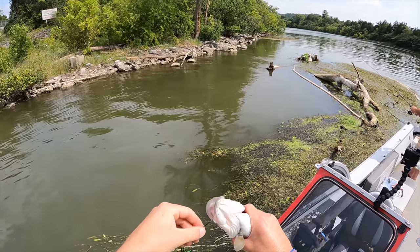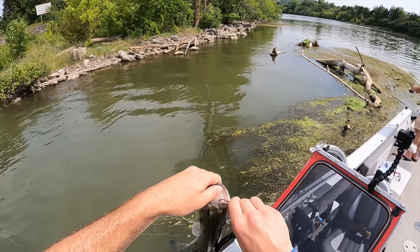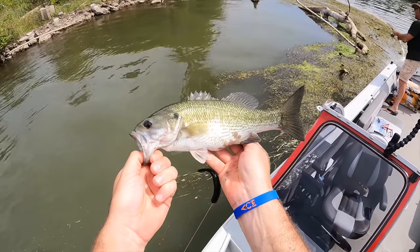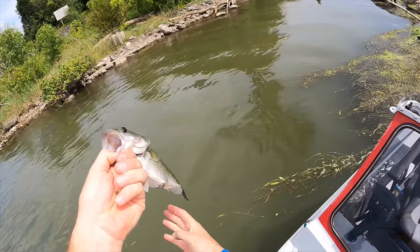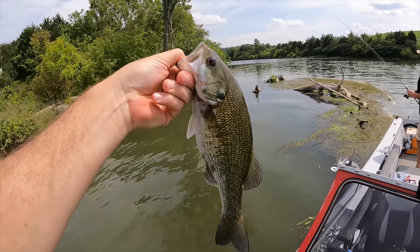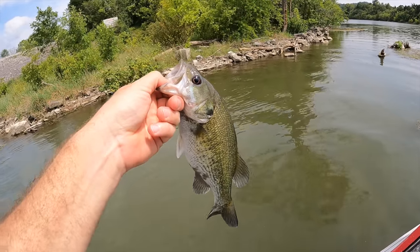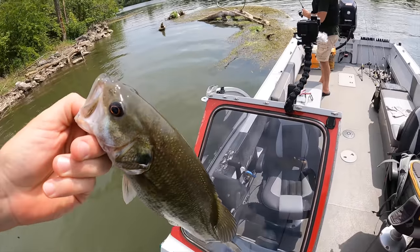In Idaho, flipping and pitching isn't that big of a thing — we just don't have the weed mats and stuff. I grew up in Idaho, if you guys are new to my channel. I knew about it, I studied it when I was younger. Look, he's been laying in the mud. Anyway, this is my first official flipping and pitching fish with the tungsten weight and all that.